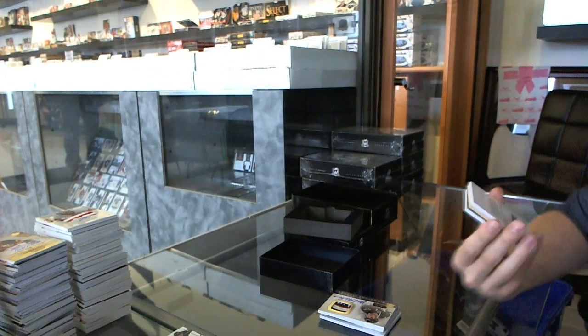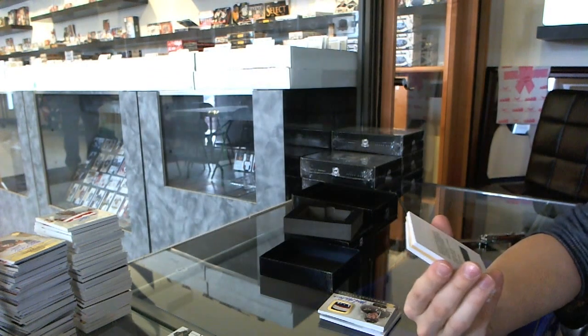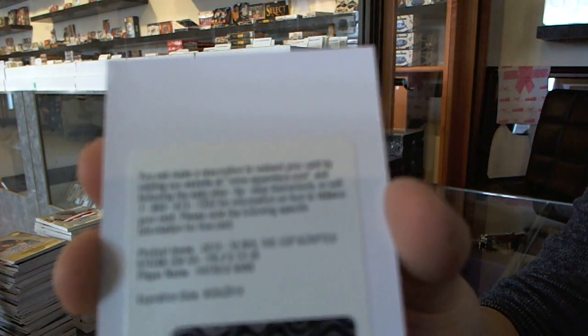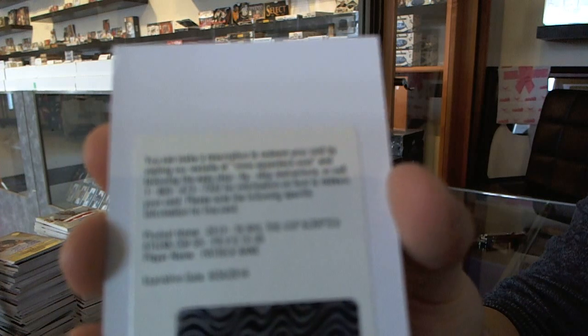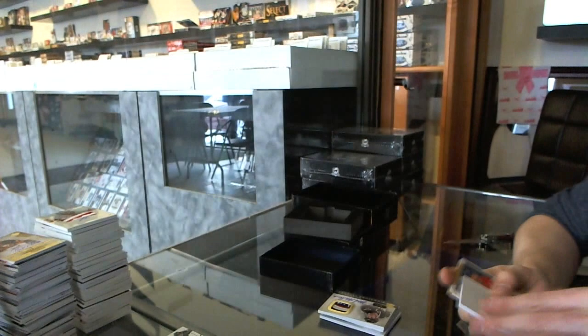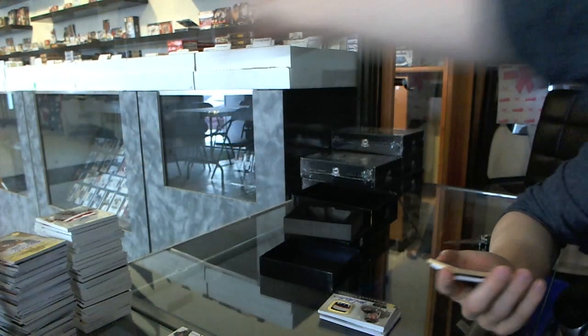We've got a redemption for scripted sticks, number 35 for the Chicago Blackhawks, Patrick Kane.